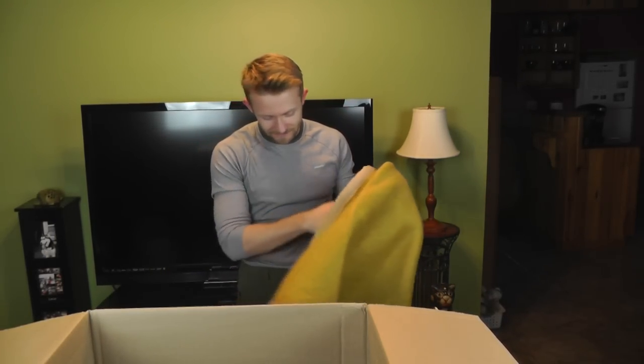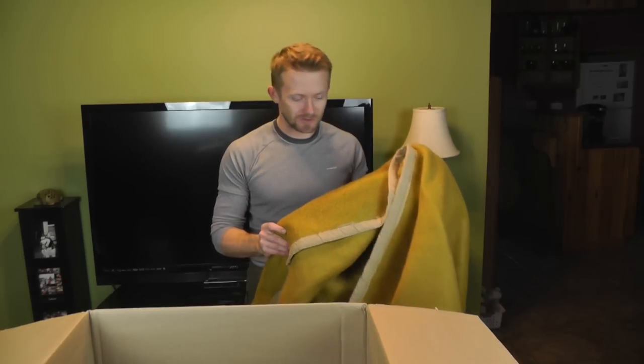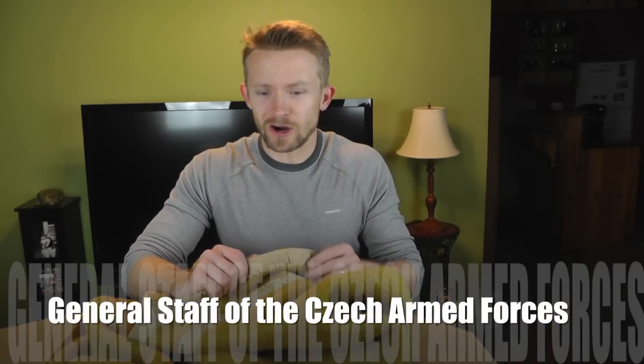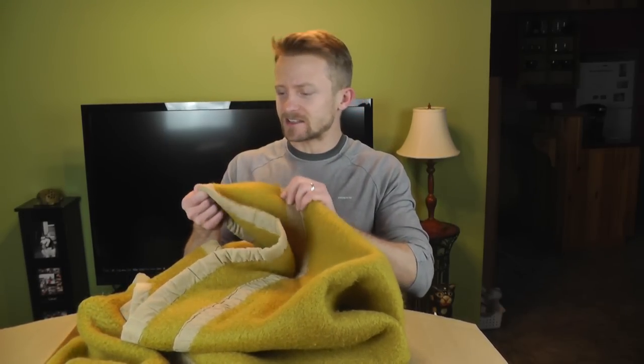It has a nice military smell to it, but you can feel that this is gonna be warm. This blanket is 75 inches by 55 inches, so it's definitely a good size. It is a wool and cotton blend — the exact ratio I do not know. This is the typical Czech Republic military blanket issued to guards, those in training, servicemen and women. The condition looks fantastic.